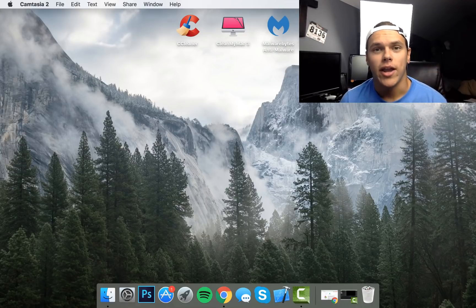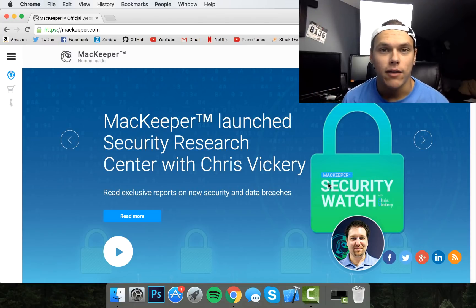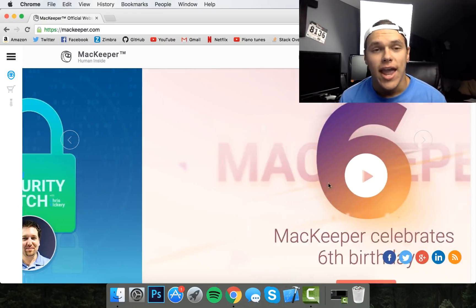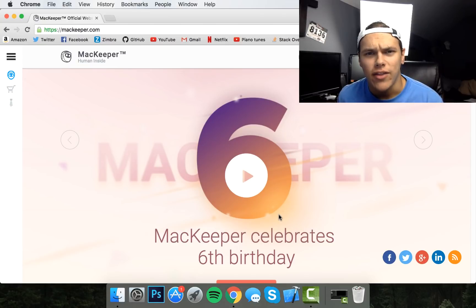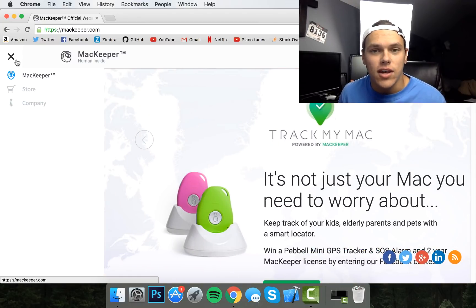First things first, we're going to look at what you don't want to do when it comes to virus removal on a Mac, and that is Mac Keeper. You will see this pop up a lot if you have a Mac and you're going to different websites. This is one of the number one adware things on the web when it comes to Mac users, and this is absolutely 100% a virus. Mac Keeper is absolutely the worst virus removal tool that can be on a Mac ever.